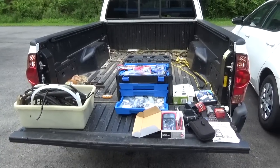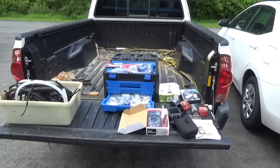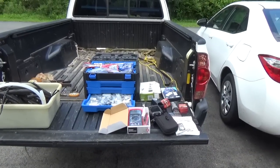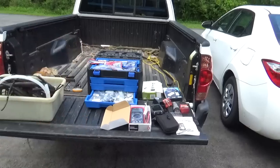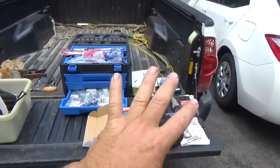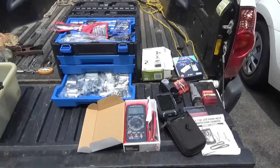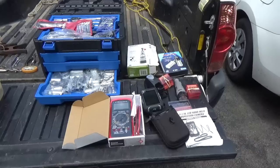Hey everyone, welcome back for another adventure. Today's Sunday and I decided to hit the flea market. There are two reasons why I go to the flea market - first of all to get all the deals, and secondly to run across a bunch of old friends. This pile of stuff here came from an old buddy of mine I knew back in the days of Maybrook.